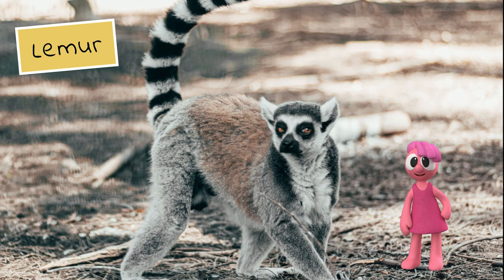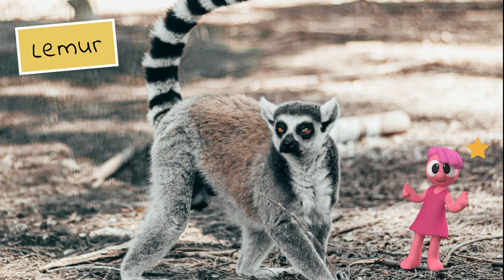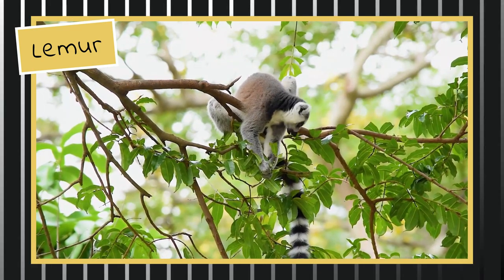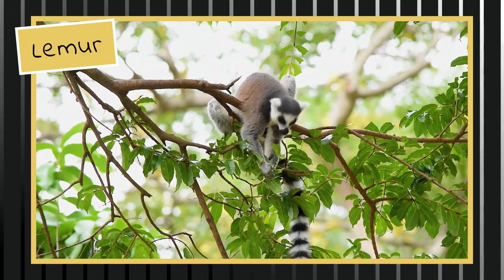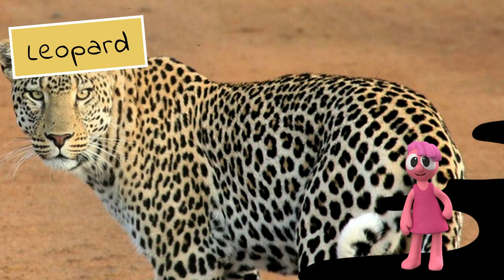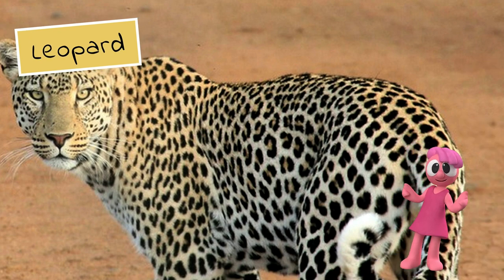Keep trying. It's the lemur. Brilliant. Don't give up. It's the leopard. Awesome.